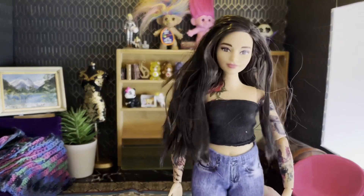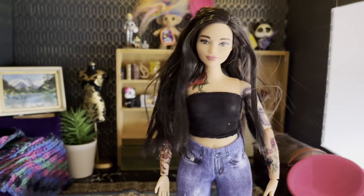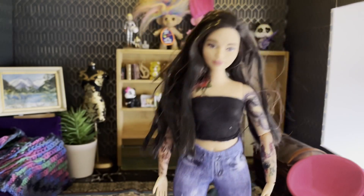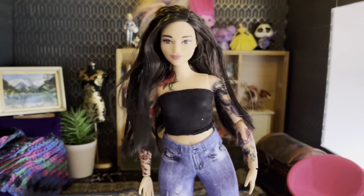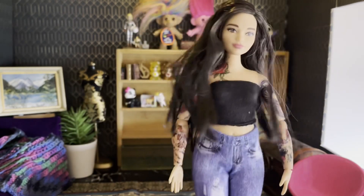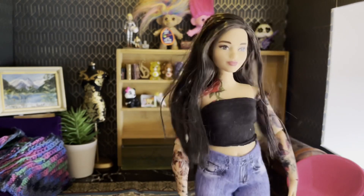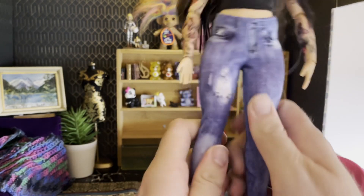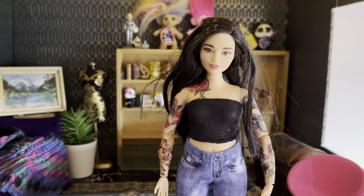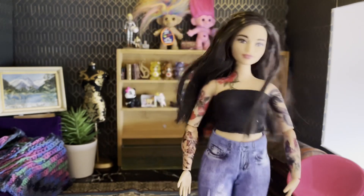He also gave me this Daisy who he has put some tattoos on. She looks pretty wicked. I don't have a Daisy like this so I think I'm going to keep her and maybe not even change what she's wearing. She's got flat feet and her legs don't even bend, so she's on some kind of body that doesn't have articulated legs — they do at the hip — but yeah she looks really cool.